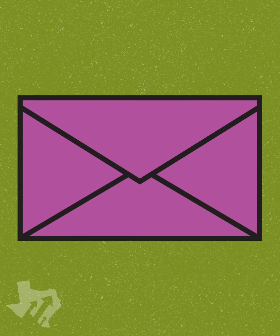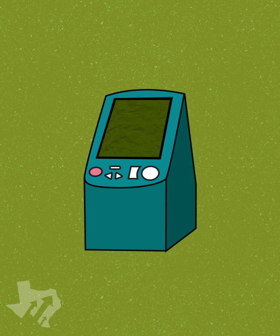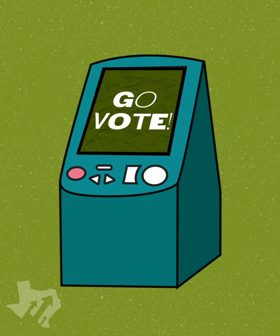However you go about it, make your 2020 resolution to get registered. I'll see you next time. Thanks.